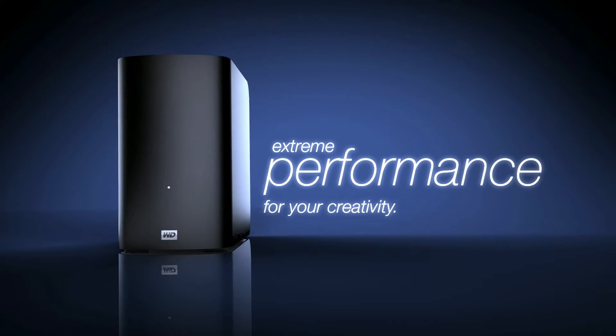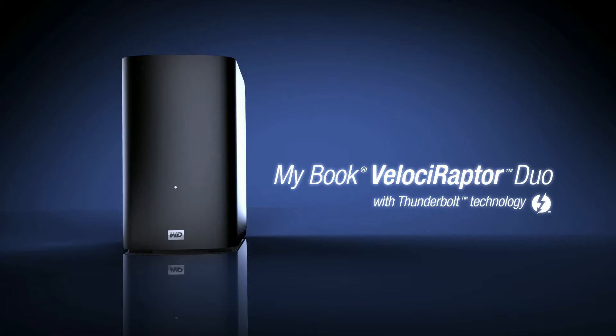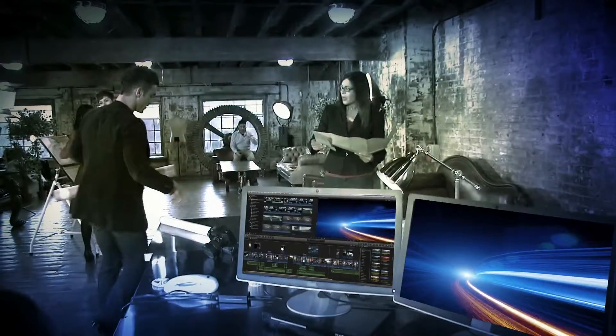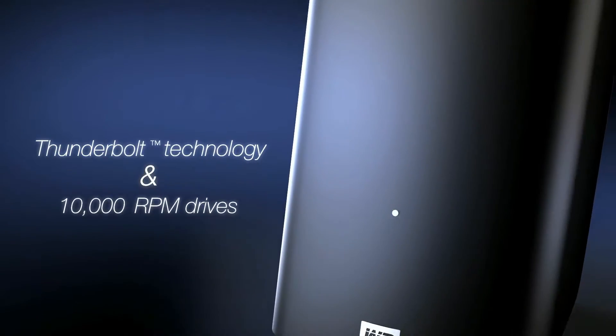Put your productivity into overdrive with the exponential performance boost of WD's MyBook Velociraptor Duo. This dual-drive storage system brings together two powerful technologies to expand your creativity.